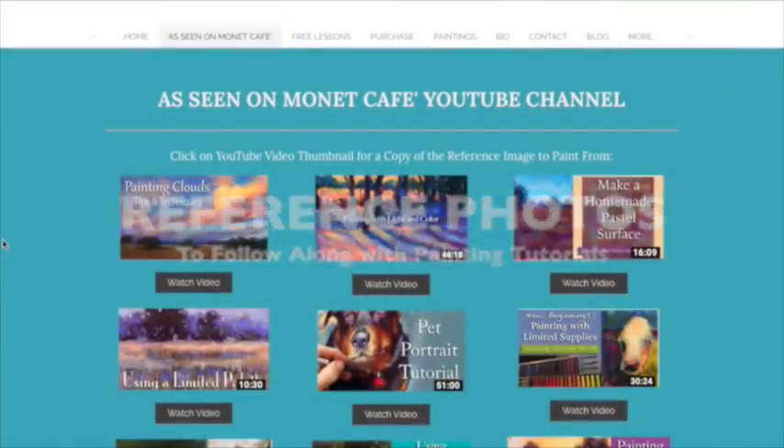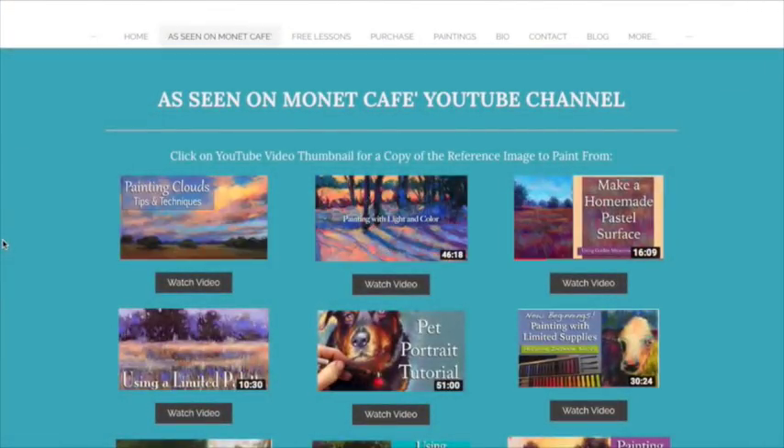Well hello friends, in Monet Cafe I want to share something that I think is going to benefit the subscribers to my channel, especially people who like to follow along with the videos and practice or try to recreate what I've painted. I've been meaning to do this for some time, and I got tired of working on taxes and numbers, so I just had to clear my mind — sitting down and working on this was actually like therapy for me. It was tedious but I think it's going to be beneficial.